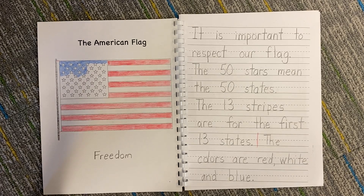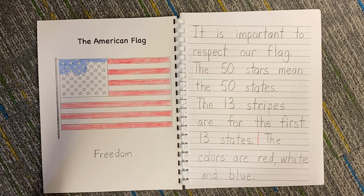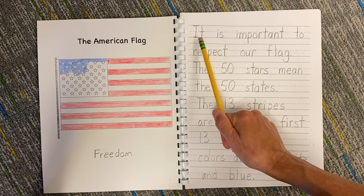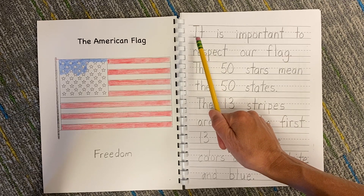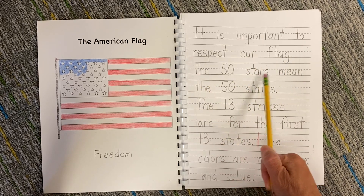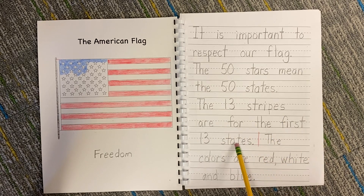After you finish reading the book, you think of some important facts that everybody should know about the American flag. In class we came up with this and we wrote it together, using the sounds we heard to write the words. It is important to respect our flag. The 50 stars mean the 50 states. The 13 stripes are for the first 13 states.